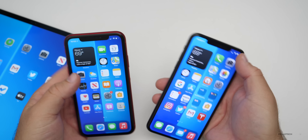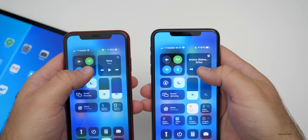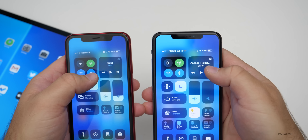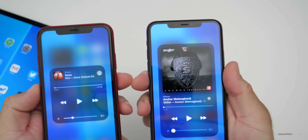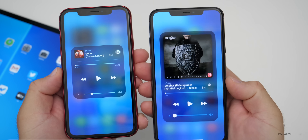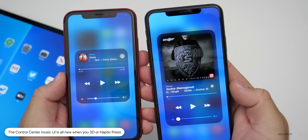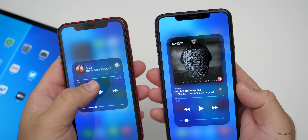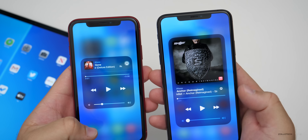They've changed it in the control center as well. If you pull down in the control center and haptic press or 3D press on the music icon, you can see that the album art is much larger on 14.2. It has the song underneath and the controls below that. The AirPlay icon is below as well — instead of on the right like iOS 14. I think it looks a lot better on iOS 14.2.